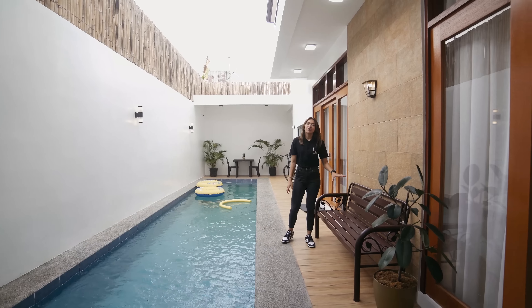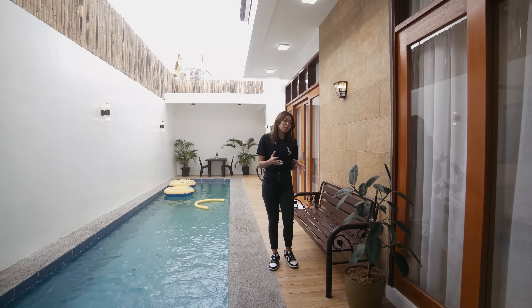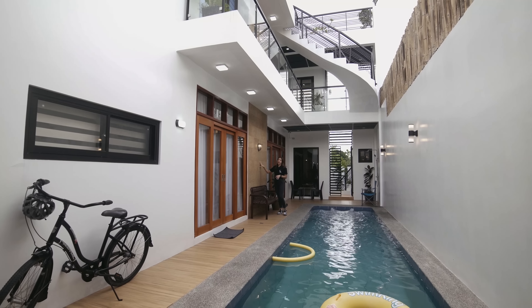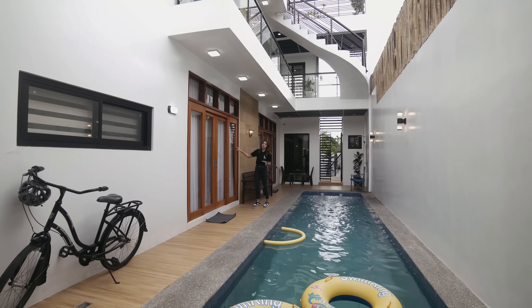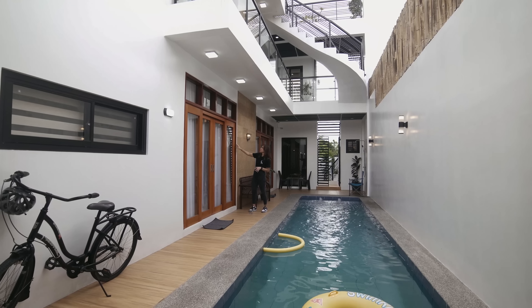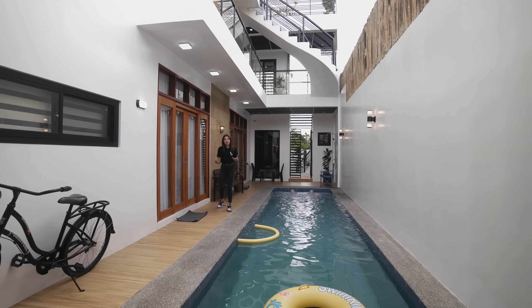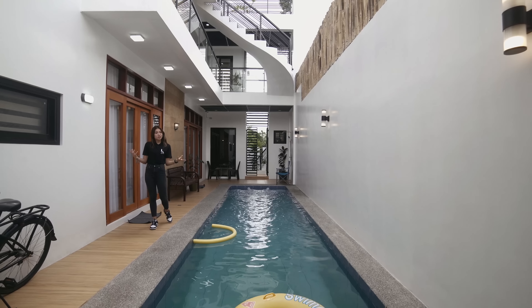We have a bench over here — nice cute design. If you have kids, you can sit here and watch them while they swim. To the right, you have an accent wall which adds a pop of color, matching our doors that have access to the living space inside. Those doors are tangili wood — very durable. Light fixtures surround the whole pool area for ambient lighting when it gets dark.